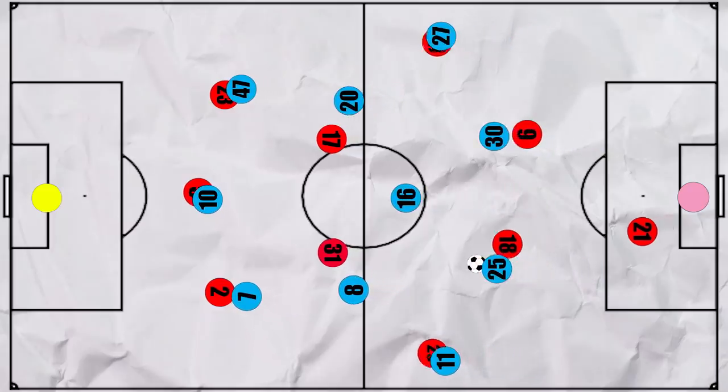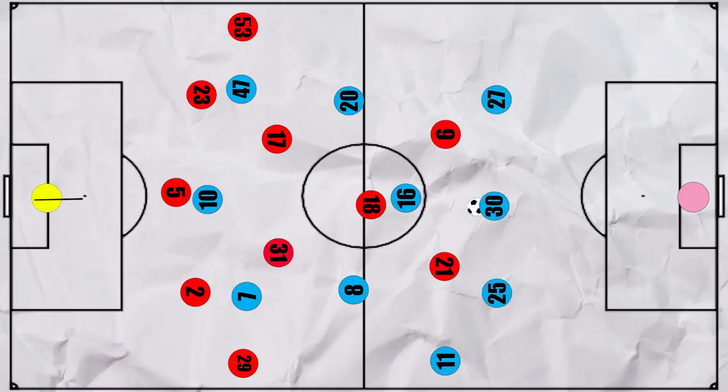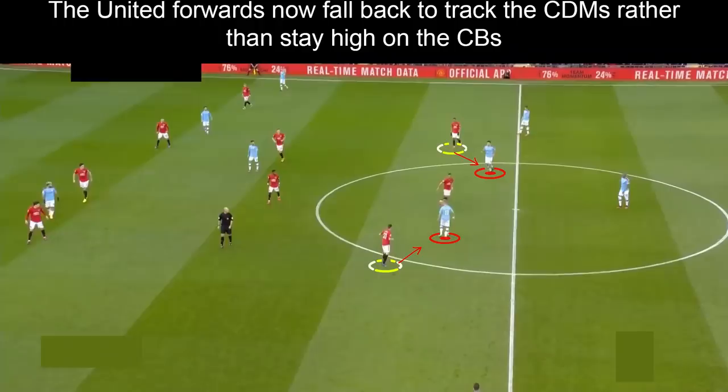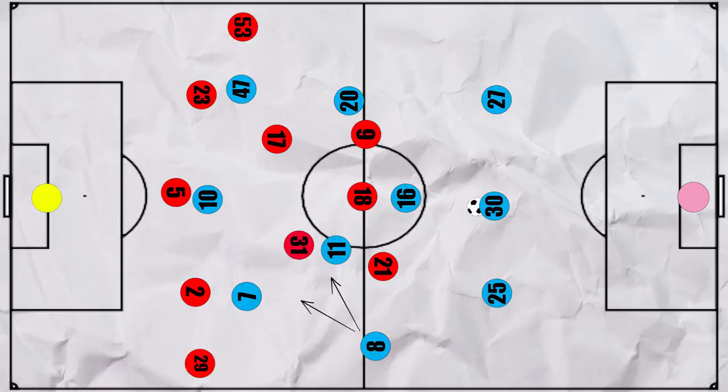When higher up the field, United dropped into a mid-block 5-3-2. In the first half, City looked to build up with a back three, with Cancelo tucking into this back three. United did well to stay compact by switching the forwards from sitting on the centre backs — as they did during the high press — and instead they now sat on City's midfield to prevent progression into the final third using their cover shadows. Zinchenko would then often tuck into this midfield region, attracting attention from either Fred or Matic, thus freeing space for Gundogan wide. City preferred to have Gundogan in this space rather than Zinchenko due to his superior passing range.